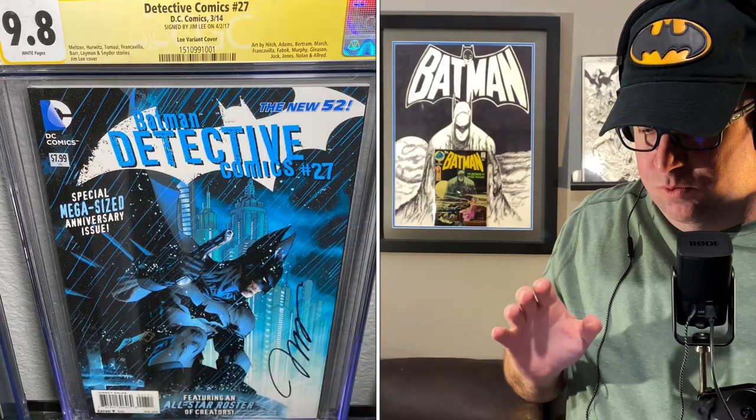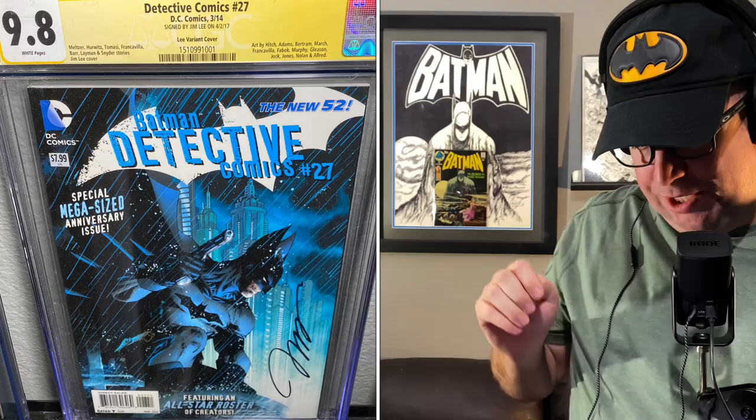This next book is Detective Comics number 27 — this is the Jim Lee variant, and it is beautiful. I love the elongated ears that he gave Batman, and it's got that retro early feel of Batman to it. I met Jim Lee and had him sign this book — this was one of the three that I had him sign, and I'm absolutely happy with the way it graded out.